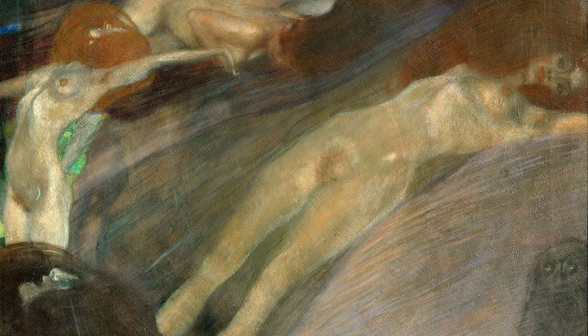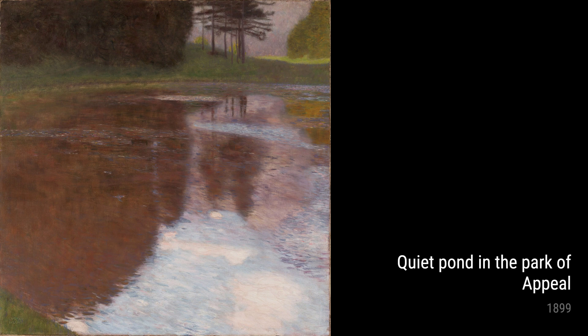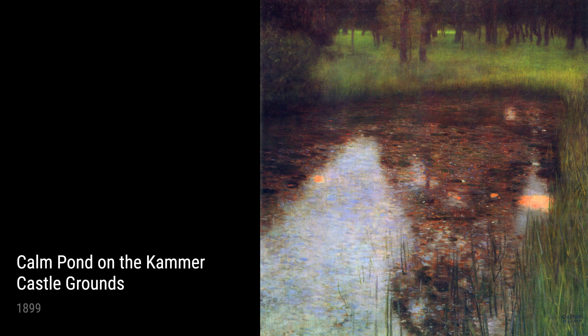One of his notable works during this period is Bewegtwasser, created in 1898. This artwork portrays the movement and flow of water, showcasing Klimt's fascination with nature. Inspired by the tranquil beauty of ponds and streams, he captured the dynamic energy and rhythm of the water with vibrant brush strokes and soft colors.